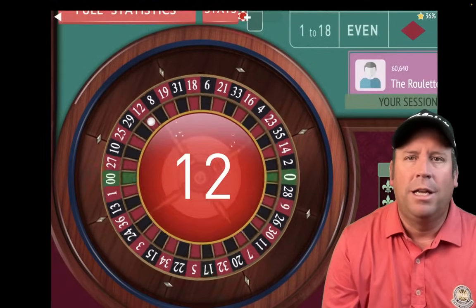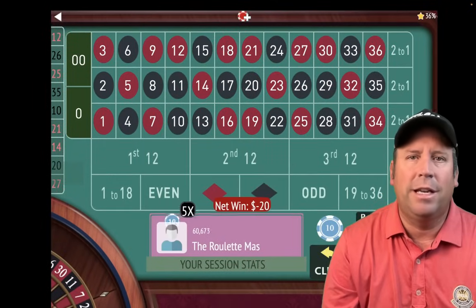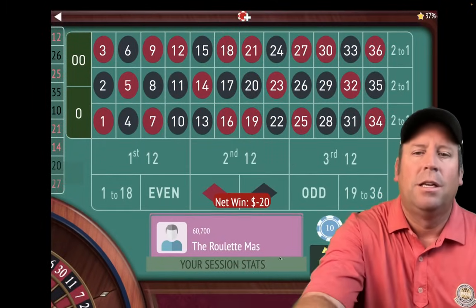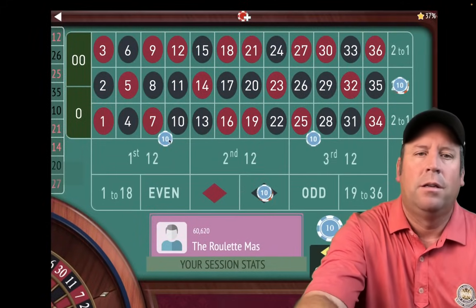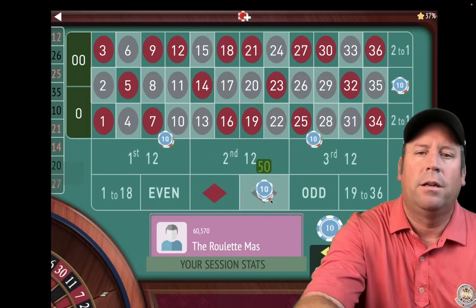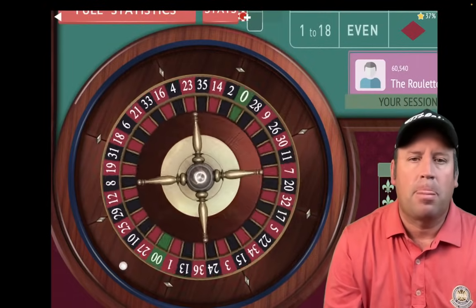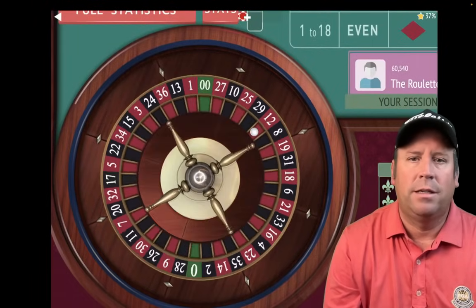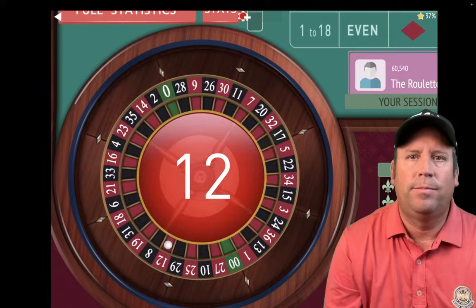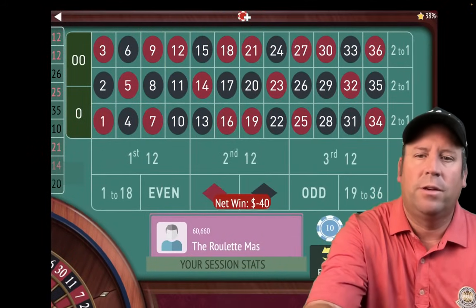Kentucky White says you'll make money time and time again with this as long as you follow the rules and be patient. That's a $20 loss, so let's increase: $10, $10, $20, $40 — $160 total bet. That's a 12 red — a $40 loss. We'll increase those again: $10, $10, $20, $40 — $240 total bet.